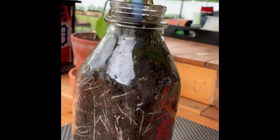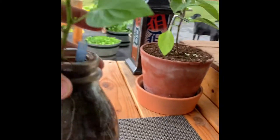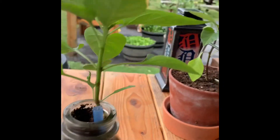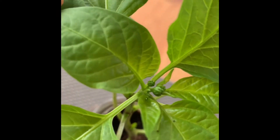Look at all the roots — wow, pretty neat! And it looks like I'm getting something coming out here, which is pretty cool.